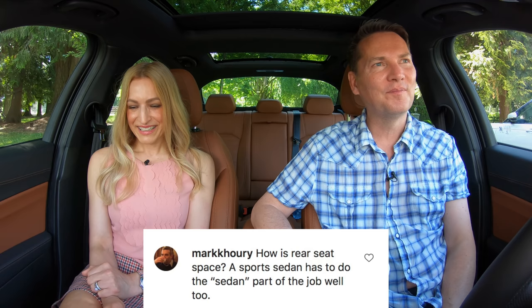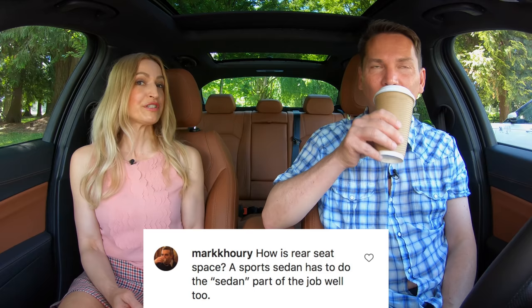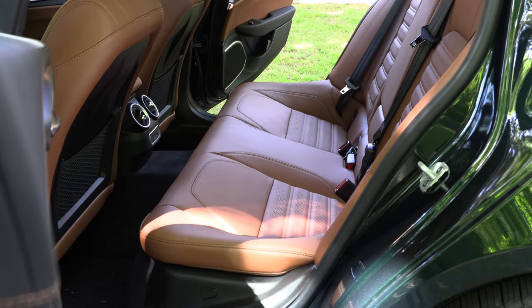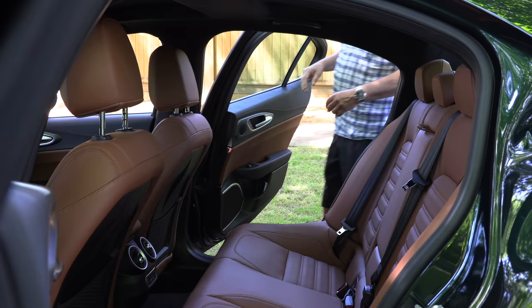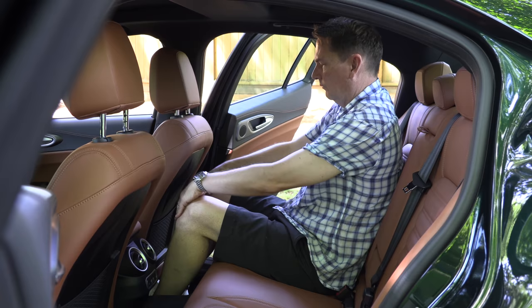'How is rear seat space? A sports sedan has to do the sedan part of the job well too.' If you need the extra space, it may look a little tight, but it's not. It's right on par with the German brands. There's actually a little bit more front-row legroom in this one compared to the German brands, and rear seats and headroom are the same.